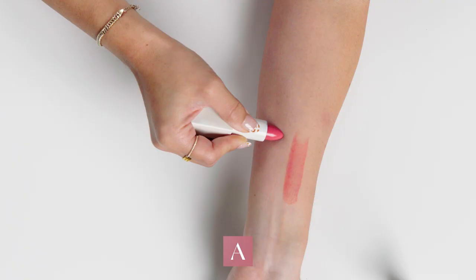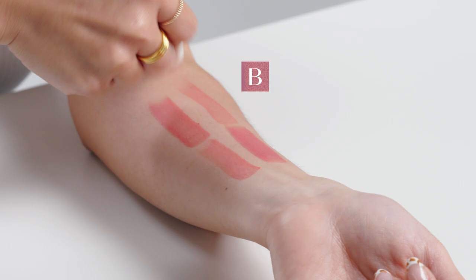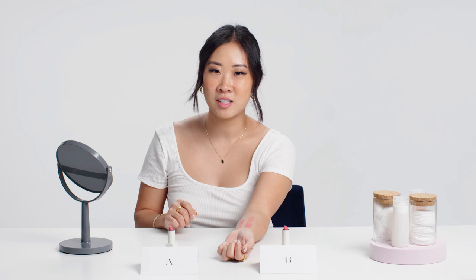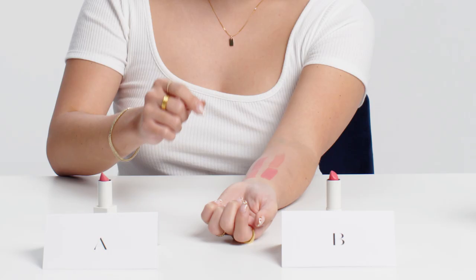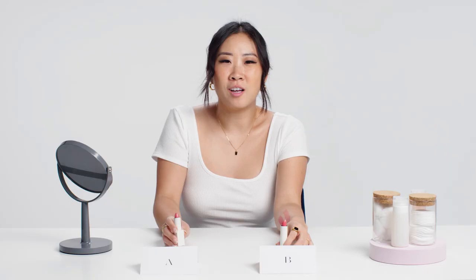Right off the bat, much less payoff. Sample A, you can really see the pigmentation, but B is very sheer. Pigments are one of the main cost drivers of lipsticks, so B might be a less expensive lipstick. A definitely felt very creamy and almost like a hug to the skin, versus B — it glides okay, but it's not like a luxurious experience.